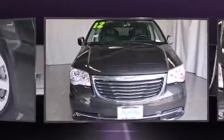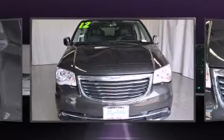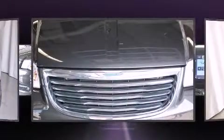A wealth of standard features mean that you no longer have to sacrifice, like fully automatic headlights, an outside temperature display, rain-sensing wipers, blind-spot sensor, removable floor console, and leather upholstery.